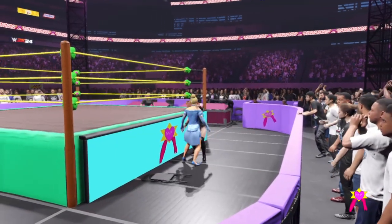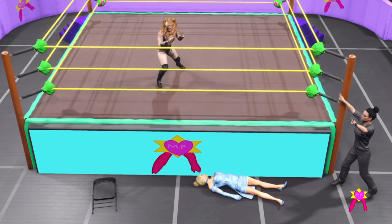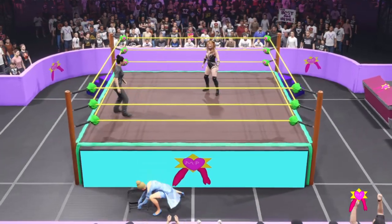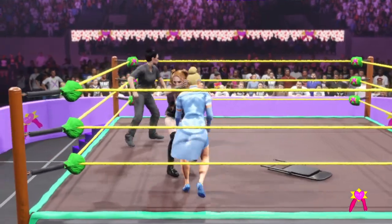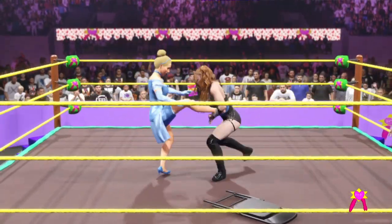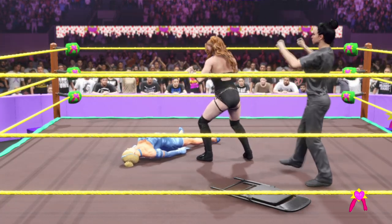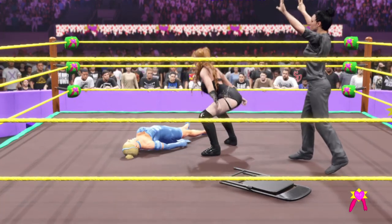Look out — exploder suplex! She's getting back into the ring. Two, three. That stops the count there. Better settle in for a long night. Re-entering the ring now. That stops whatever Dawn intended. Dragon screw. One, two, three, four, five — a little cockiness here from Dawn.